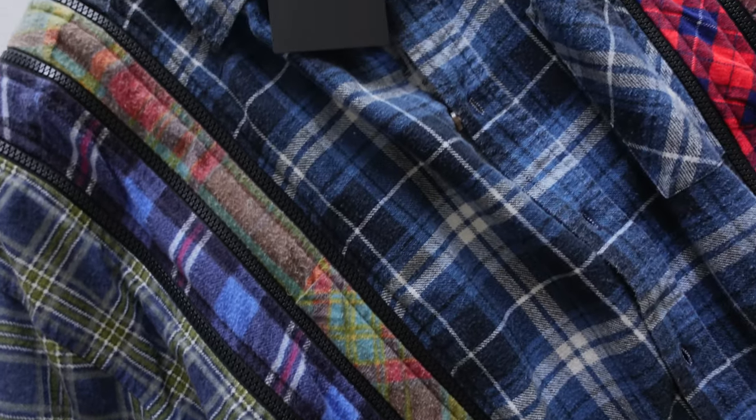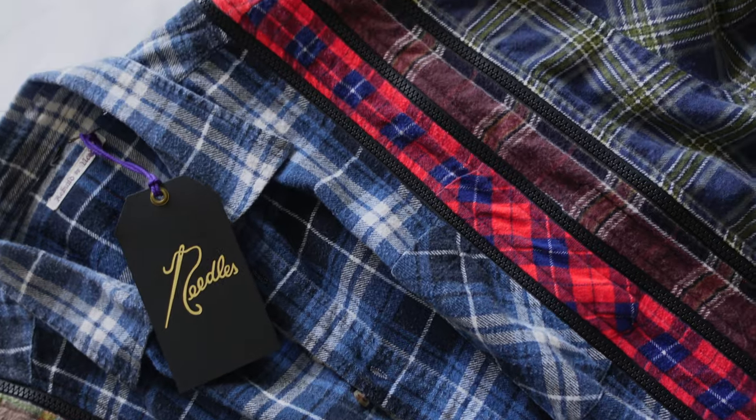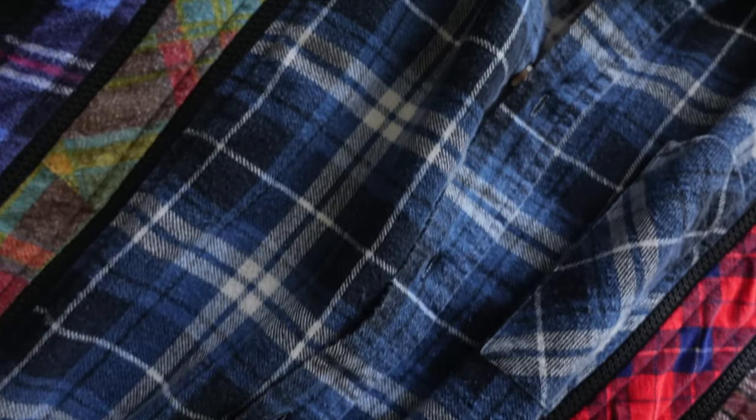First, we're starting with this shirt I'm wearing right now. It's called a 7-cut zip flannel from Needles. It's a bunch of different vintage shirts cut and stitched together in panels. Each of these panels all have zips throughout, and on the front it just has button closures. It has an asymmetrical hem at the bottom.